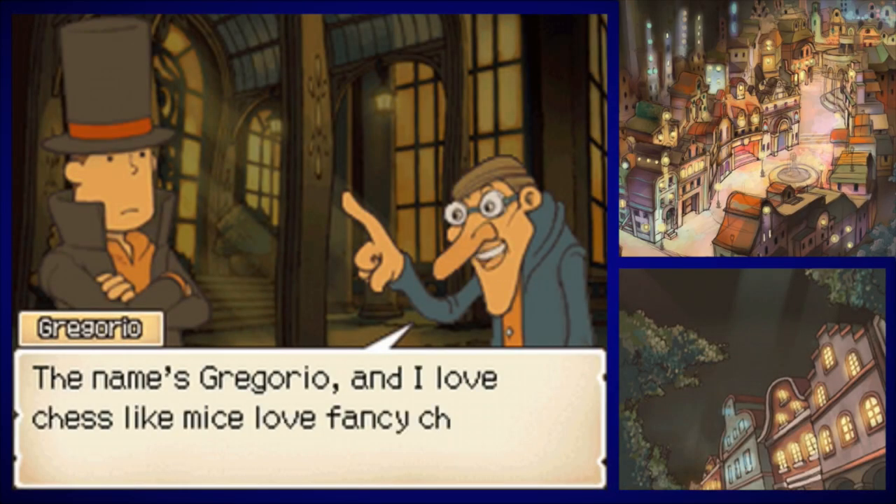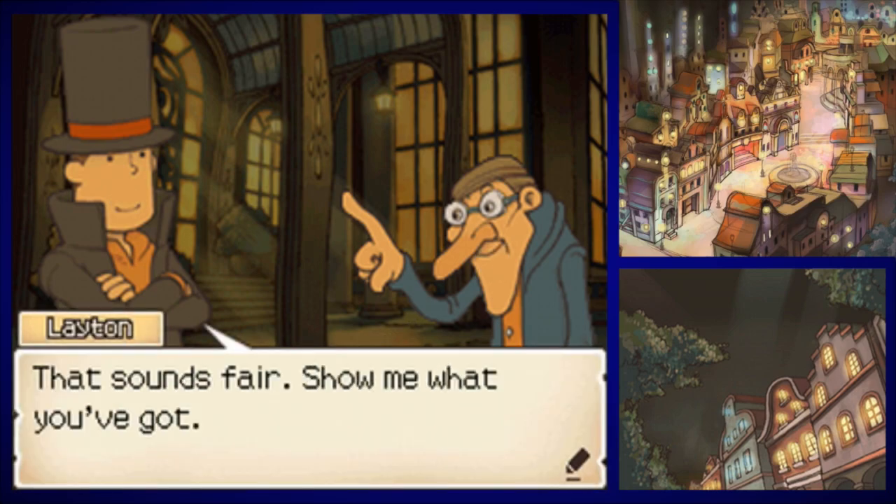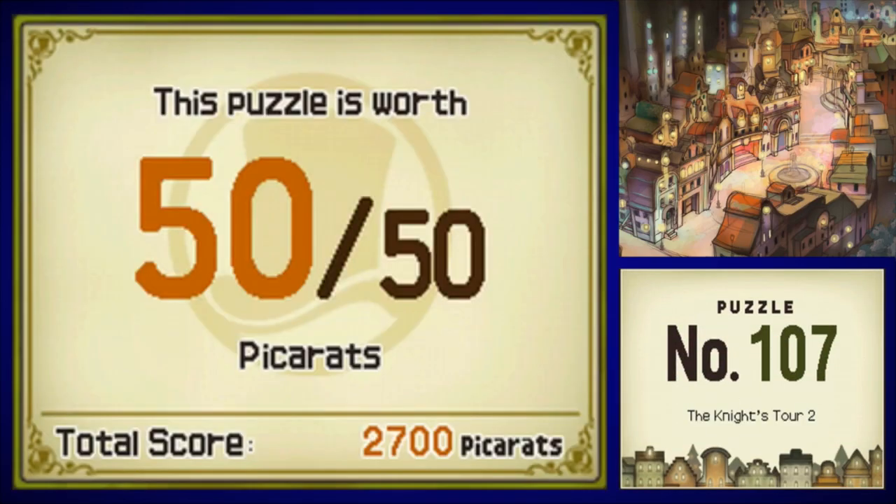This guy has a puzzle for us — I believe he also won a tea at one point. The name's Gregorio and I love chests. Let's go ahead — show me what you've got. He has puzzle number 107, The Knight's Tour 2. We saw this one already — lead the knight on a trip around the board below.